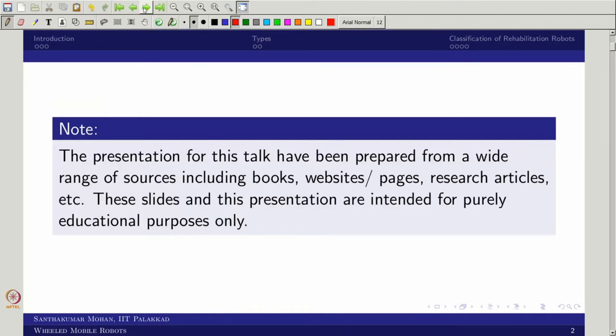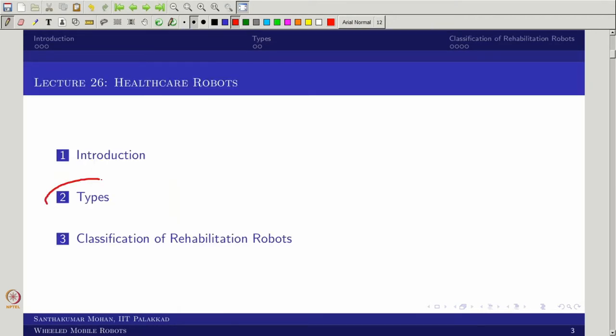Let us see what we are going to cover. We are trying to see two things: what is a healthcare robot, and what are the types. One specific type we are going to see in detail is the rehabilitation robot.